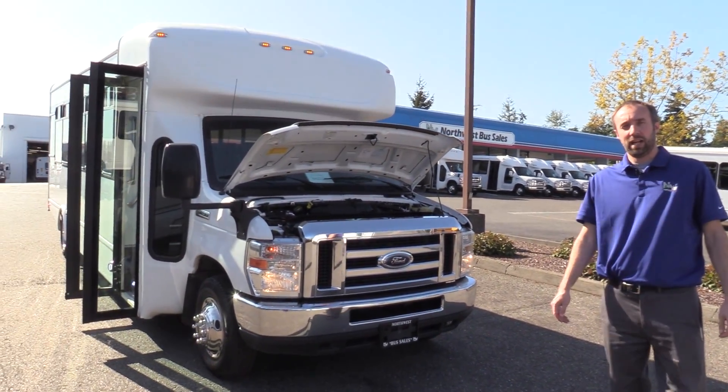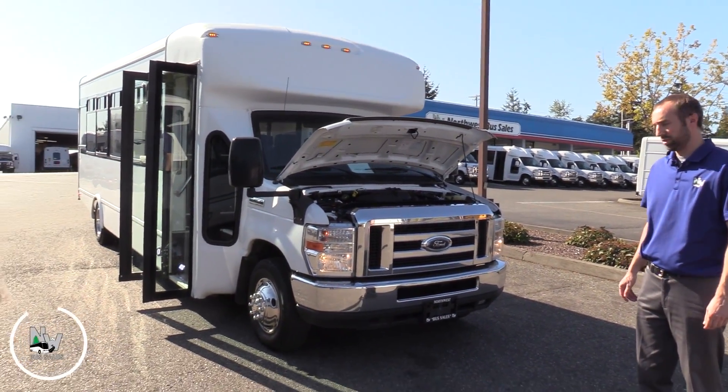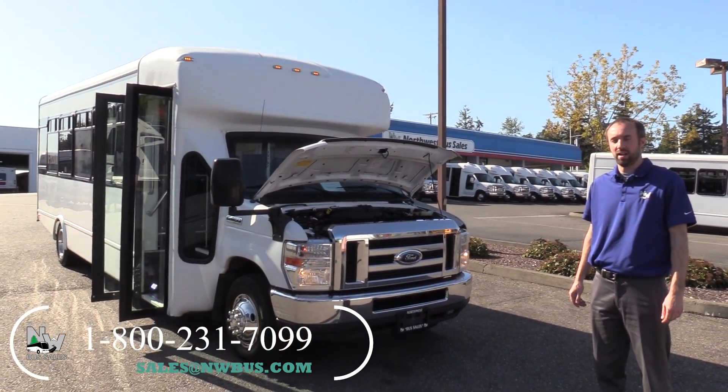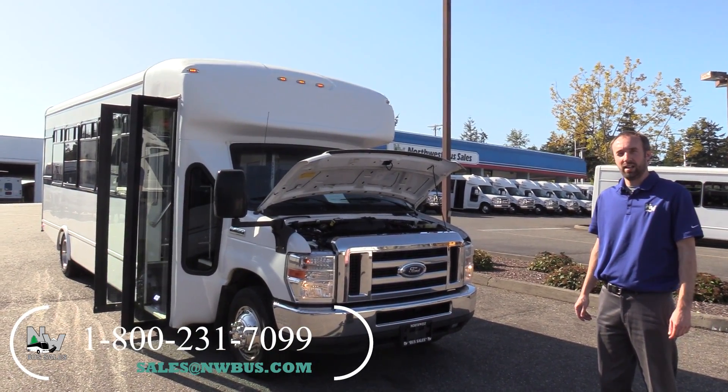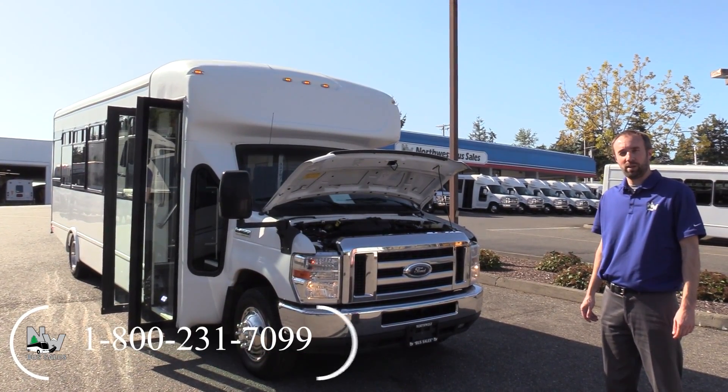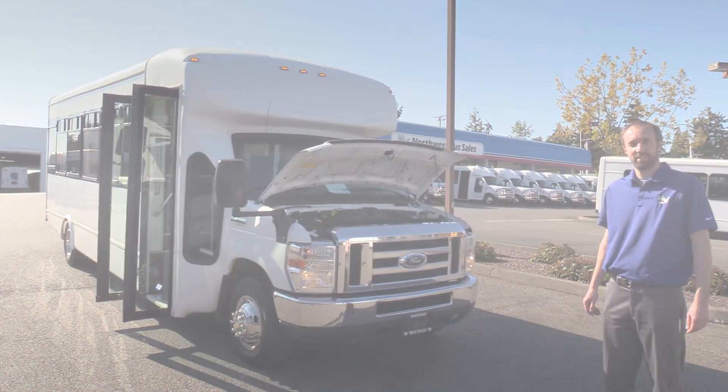There you have it. Thanks for watching. If you have any questions on this bus or any of our inventory, give us a shout at 800-231-7099 or sales at nwbus.com. Once again, this is Mike from Northwest Bus Sales. Thanks for watching, see you next time.